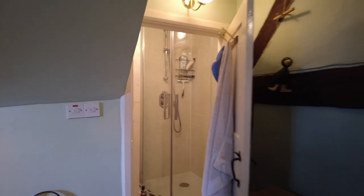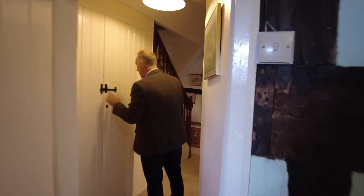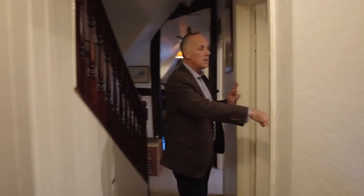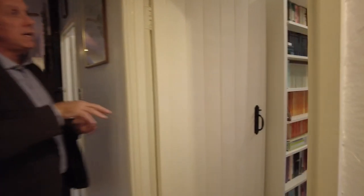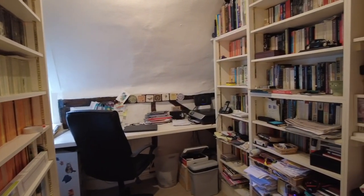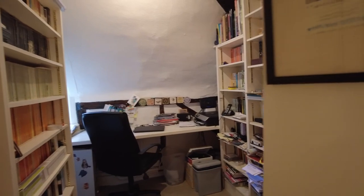It's a good-size master bedroom. Back on the landing we have some storage under the stairs. This is the smallest of the four bedrooms — the current owners are using it as an office, so there's loads of shelving which can be taken out, making it a reasonable-size fourth bedroom.